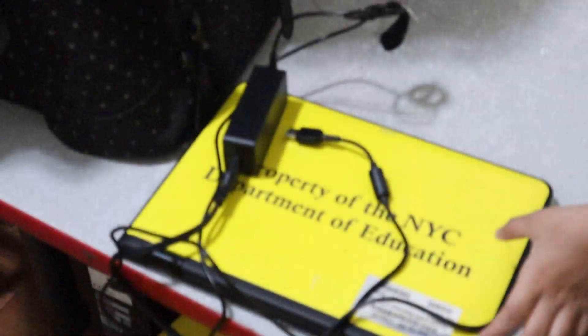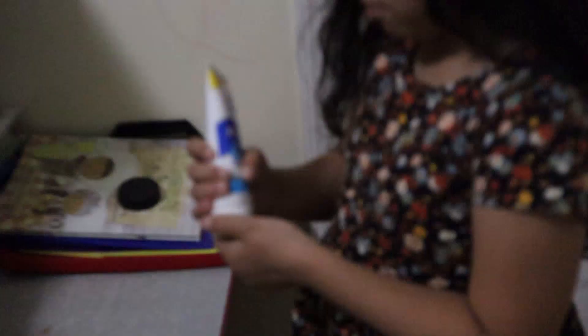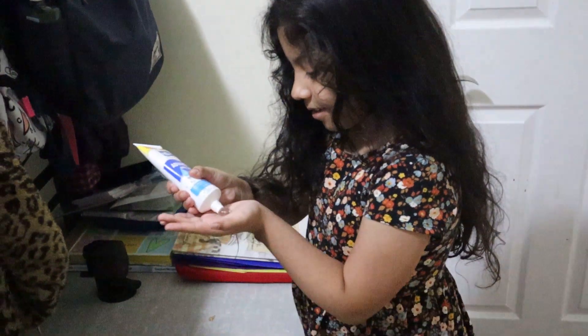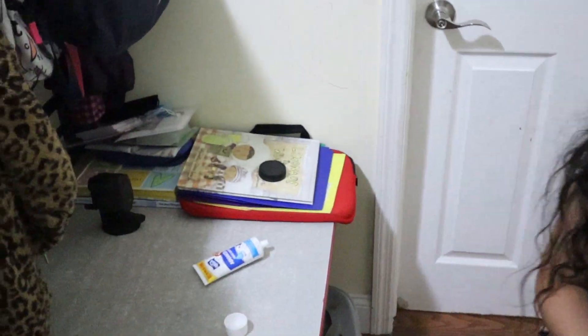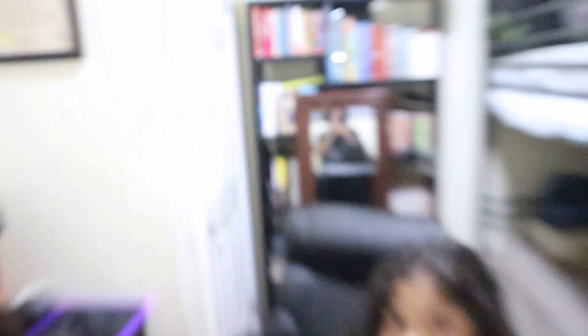Hand sanitizer! Yes, we gotta stay sanitized. Everyone's grabbing some hand sanitizer. All right, now let's go to the next room.